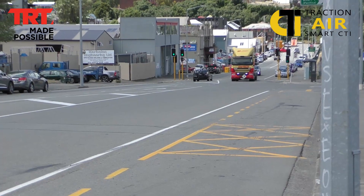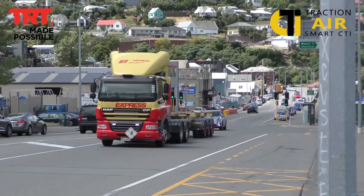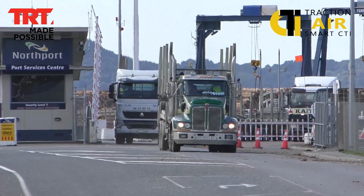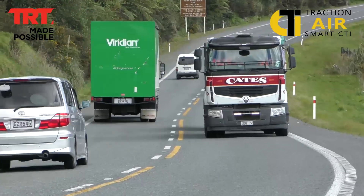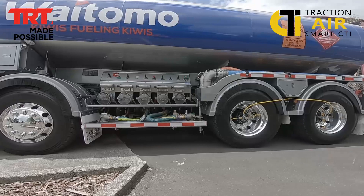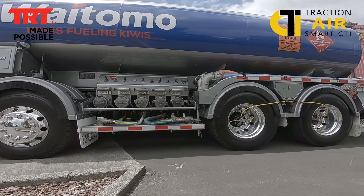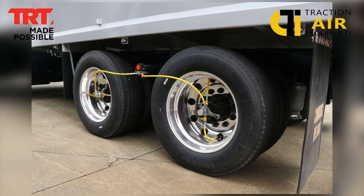So aside from logging, where else are the applications that CTI and the Traction Air product can be targeted at? Loggers are a big part of the business but we also do off-road fertiliser spreaders, on and off highway vehicle operations — that includes but isn't limited to log transport, construction equipment, agricultural tractors, stock trucks, fuel distribution, bulk tipping applications and much more.